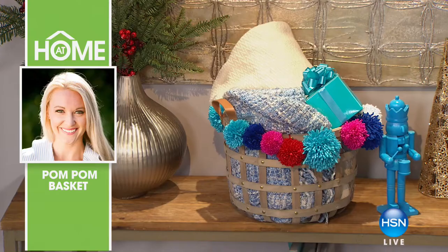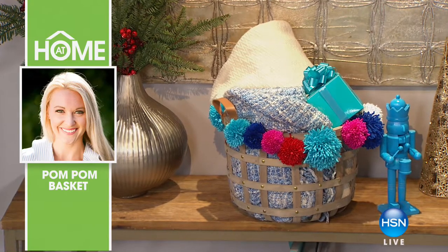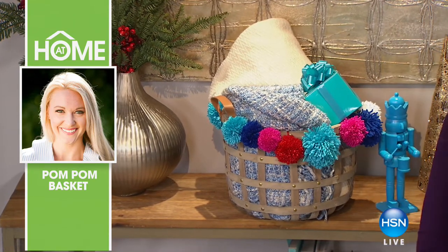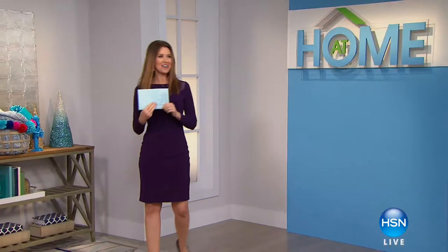For those cold weather holidays, we've got some great items for gifts, for yourself, to keep you cozy and comfy, to warm up your home. We also have a great simple solution — if you're running out of closet space, you'll get to make a pom-pom basket. We're going to get all of that and more right here on At Home.